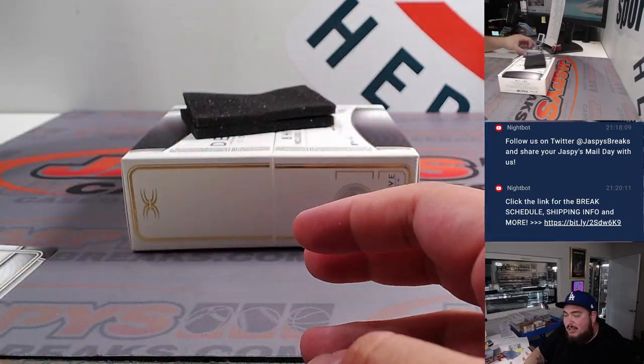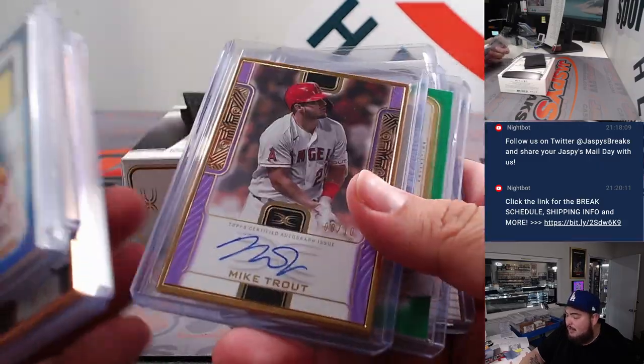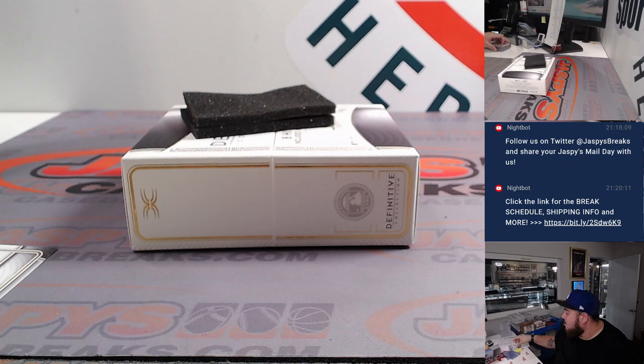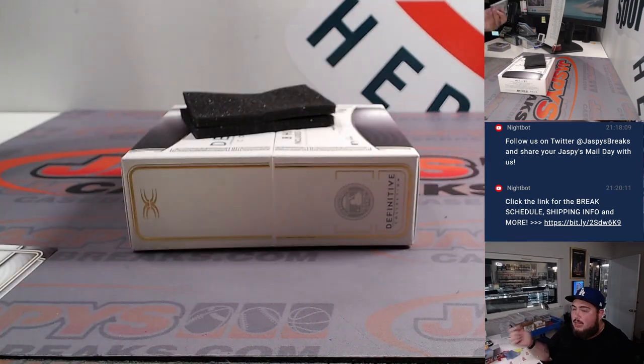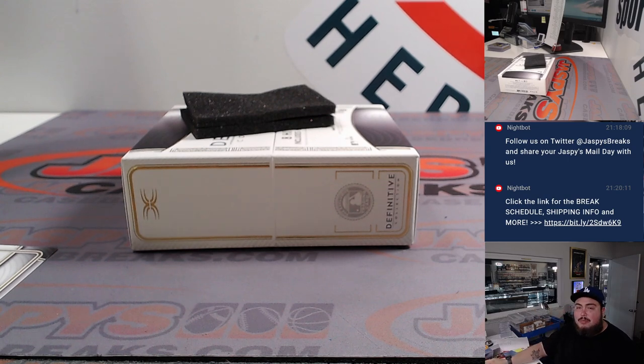Very solid box guys, but with Definitive we could do much better in the second one. Nice ones there though — some rookies, some vets, Mike Trout. Got one hit for the RMB. None of the remaining RMB teams hit in this box — no Rockies, Marlins, Pirates, Rays, Nationals, or Diamondbacks — so we can RMB up again, it'll be pretty cheap. JaspiesCaseBreaks.com, guys. Thank you!